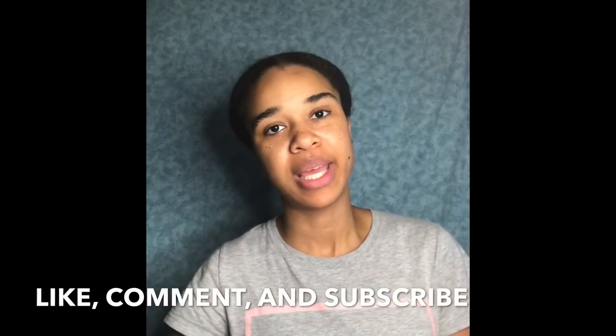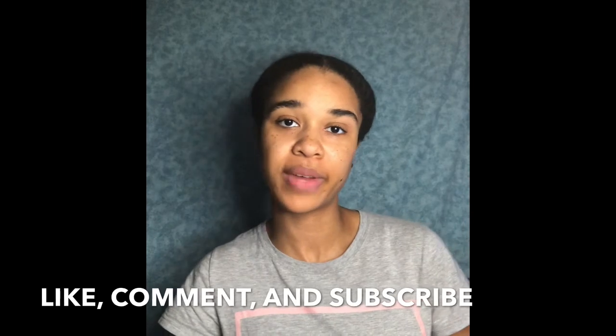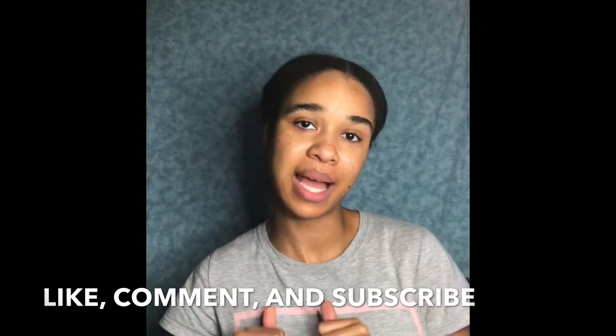Hey y'all, welcome back to my channel. If you're new here, please hit that subscribe button and also hit that notification bell so you'll be notified once I create a new video.